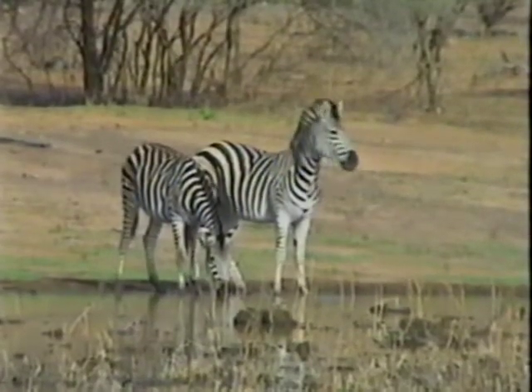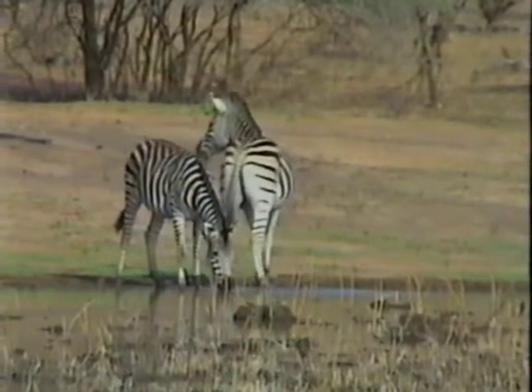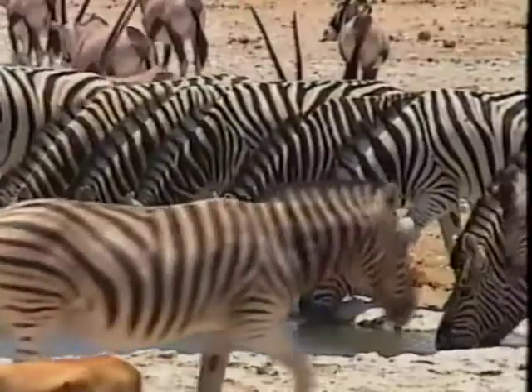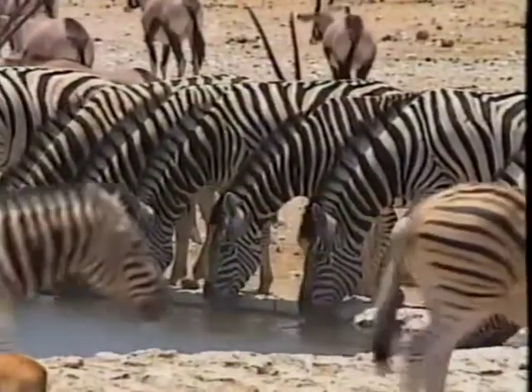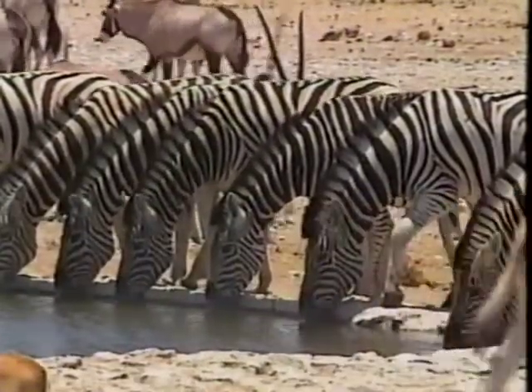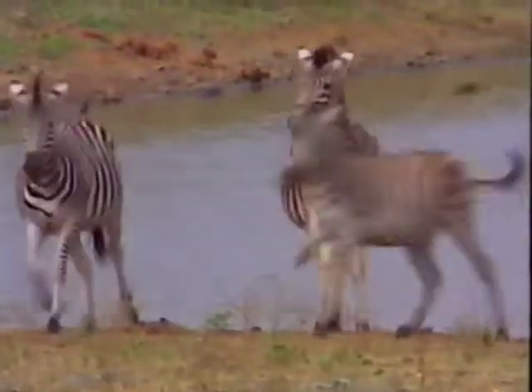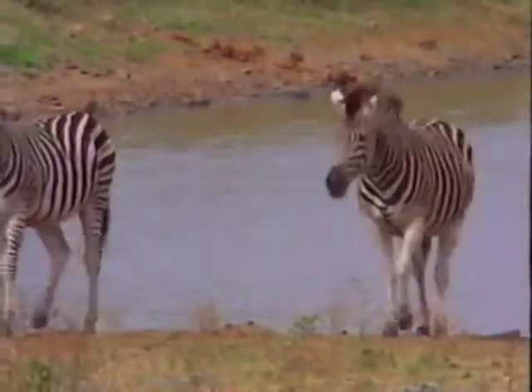Like all animals in Africa, zebra need water to survive and need to drink at least once a day. Zebra are very noisy and active animals who live out in the open. They do not freeze in response to danger, when perhaps if they did, their camouflage would be of help.